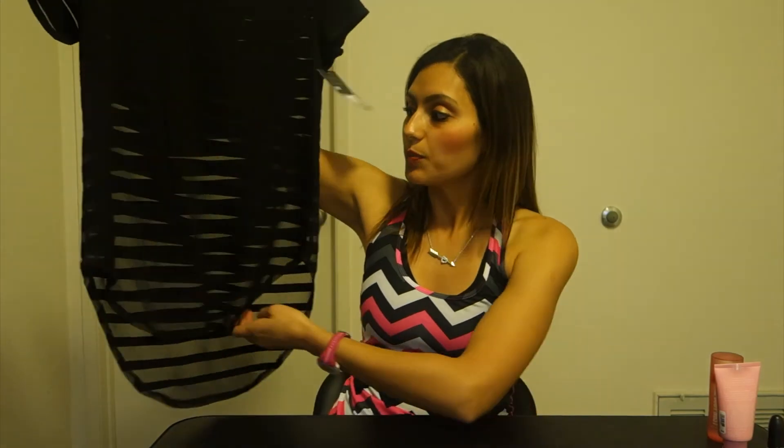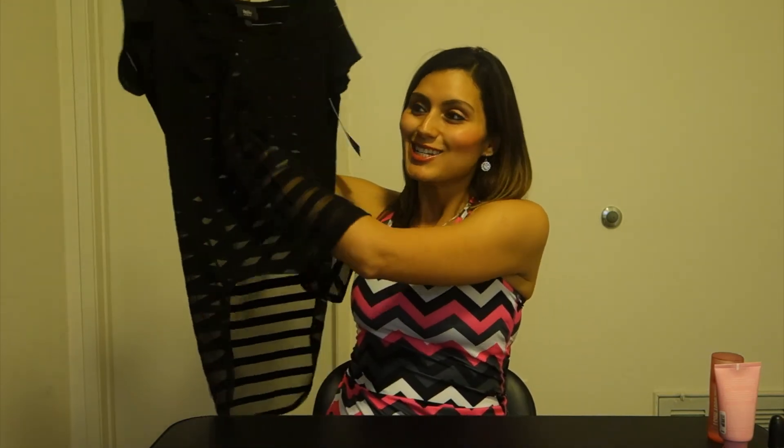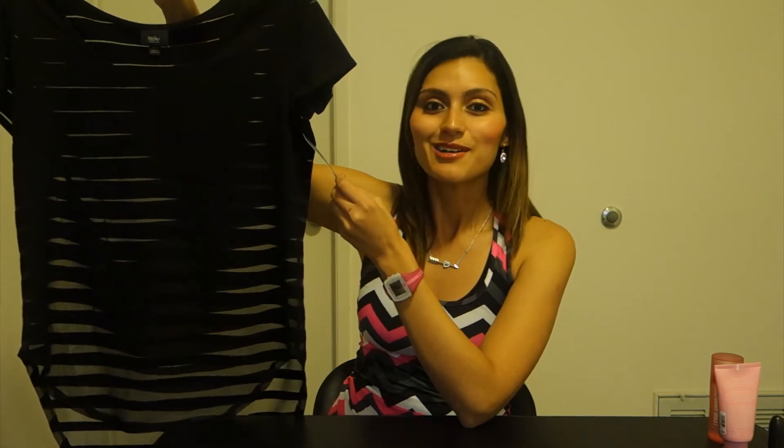Next is this other black top, which is super fun. I like that it's high-low — longer in the back and a bit see-through, which makes it kind of sexy. Especially if you wear it with a nude bra underneath and just a pair of jeans and black heels — the outfit is good to go. Haven't worn it yet but can't wait. This top from Mossimo was $17.99.